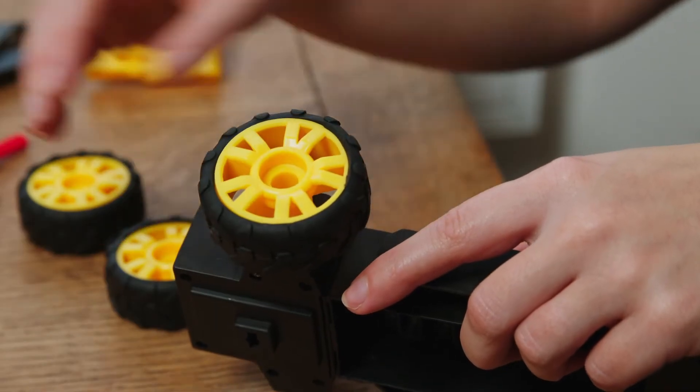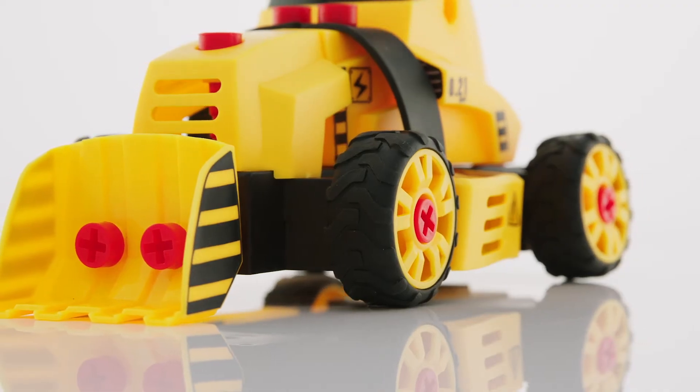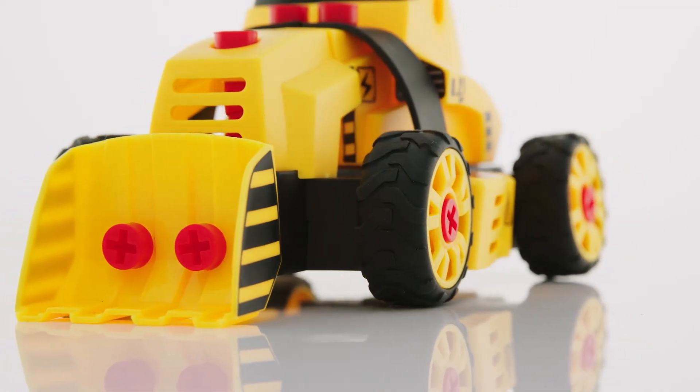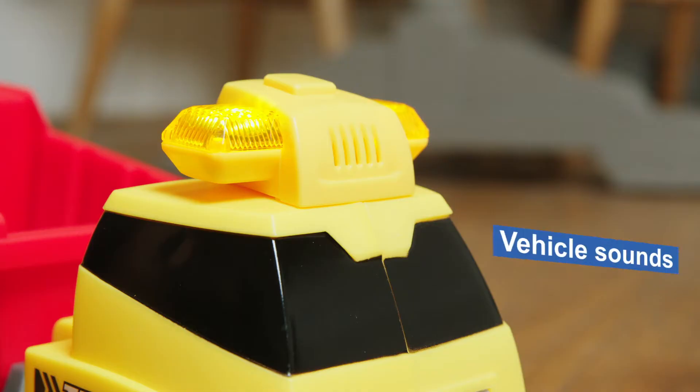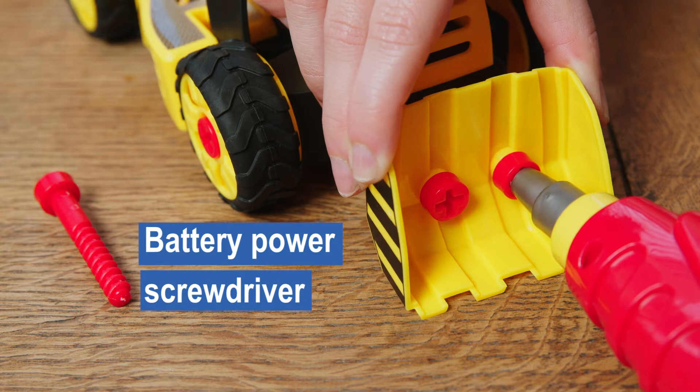They will love taking apart and rebuilding the vehicles over and over again for any construction job they can dream up. Add to the fun with construction lights, awesome vehicle sounds and even a battery powered screwdriver.